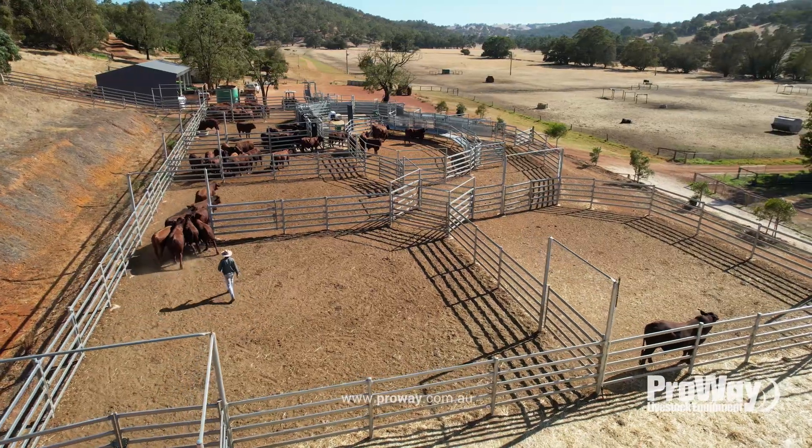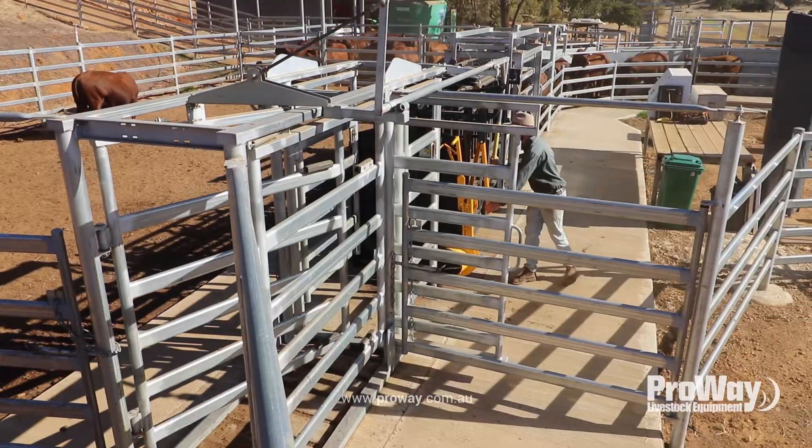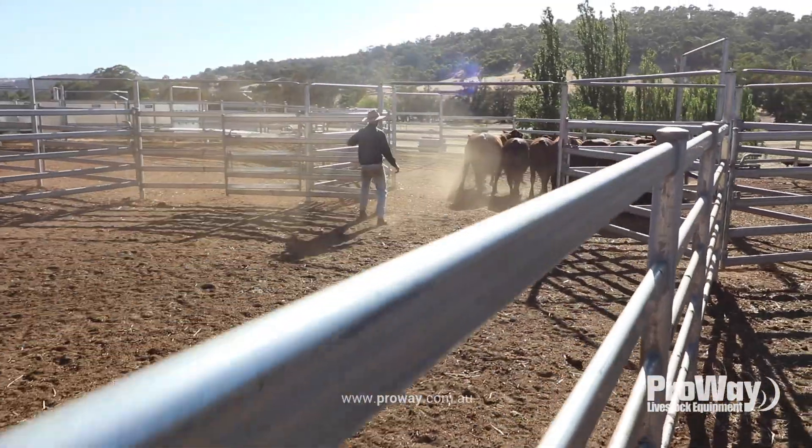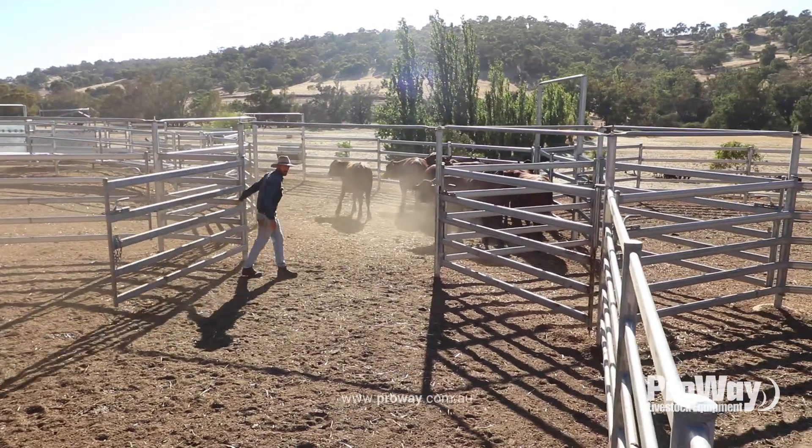Today we ran some bulls through the yards, and the smaller heifers too. The bulls we drafted into a few weight categories. They're destined for some station country, so we're slowly growing them out and getting them into good shape.